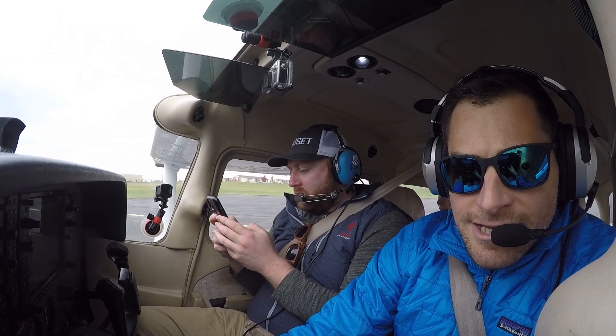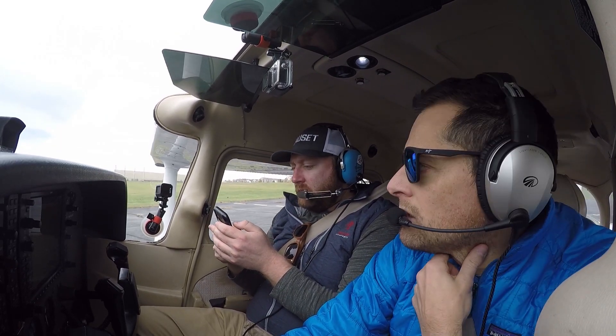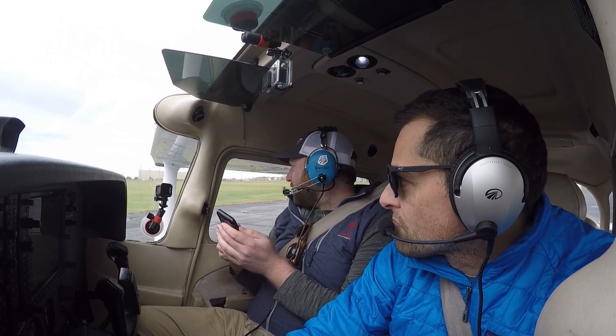Leesburg Tower, Skyhawk 6341 Tango, ready to go 1-7. Skyhawk 6341 Tango, Leesburg hold short 1-9. Holding short 1-7, 4-1 Tango.